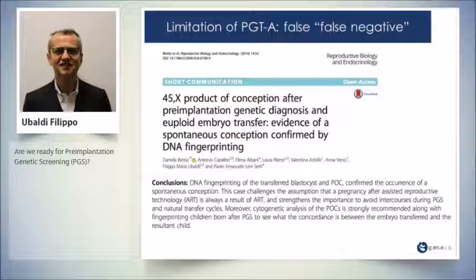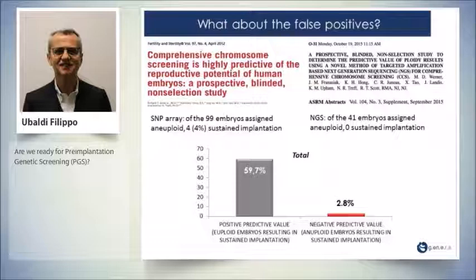There are also false-false negatives. We published a case report together with Professor Levisetti. A repeated miscarriage patient did PGT, transferred one euploid embryo, got pregnant, miscarried, and the karyotype of the miscarriage was Turner syndrome. DNA fingerprinting revealed that the embryo that implanted was not the embryo that was transferred — it was a sibling embryo. The replacement was done with a natural cycle, and the patient got pregnant with a Turner syndrome pregnancy.